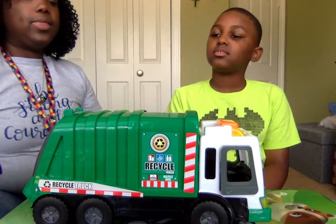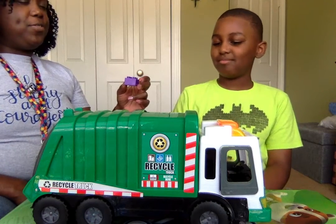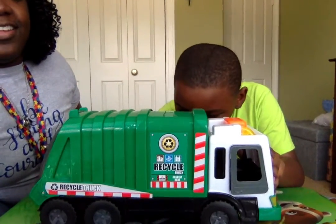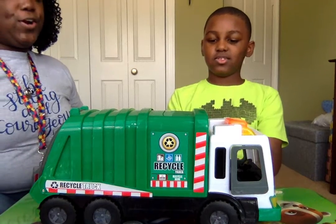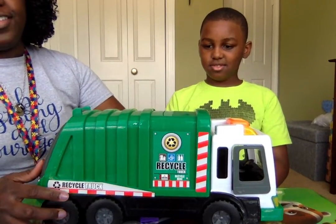Kaden, show me under the truck. Where is under the truck? Excellent. Kaden, put the block under the truck. There it is.